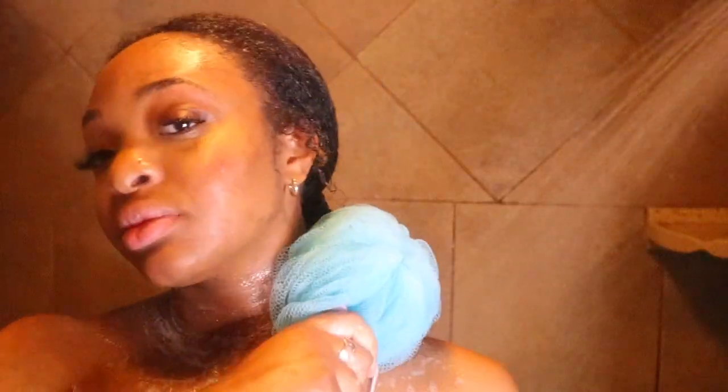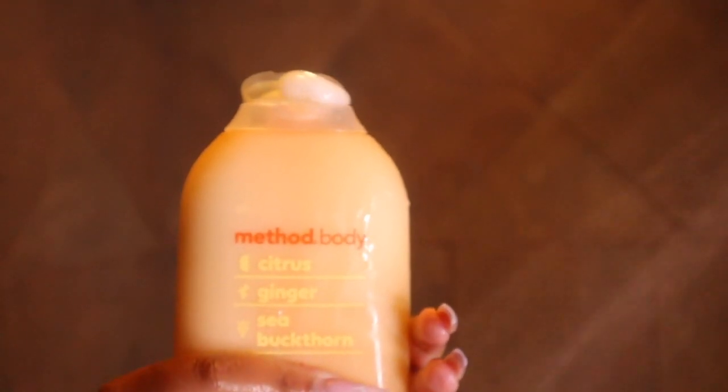Hey guys, it's Aria here and I'm back with another video. Today's video is going to be my affordable shower routine. Before you start, pause the video, go subscribe to my channel, and let's get right into it.